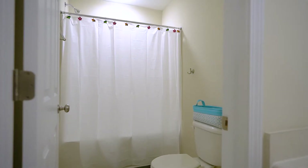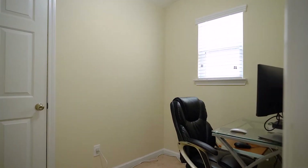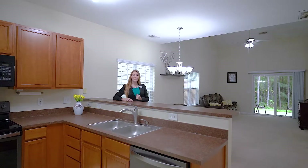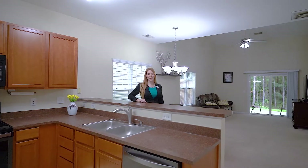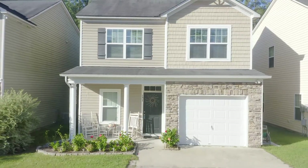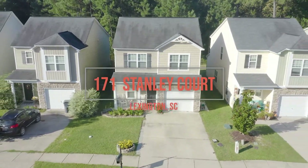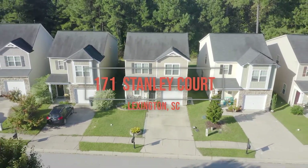The second floor also features a flex room that would be perfect for a home office or homework room for kids. Thank you for viewing this beautiful home. I'm Rachel Cooper with Next Home Specialist and I'd like to invite you to come see it in person. Make this exceptional pearl yours today exclusively at 171 Stanley Court in the gorgeous Lexington community. See you soon.